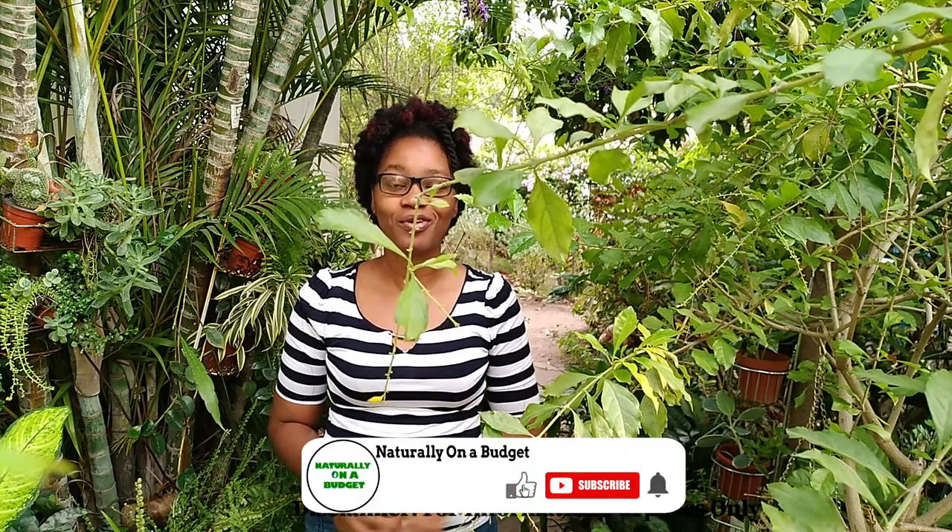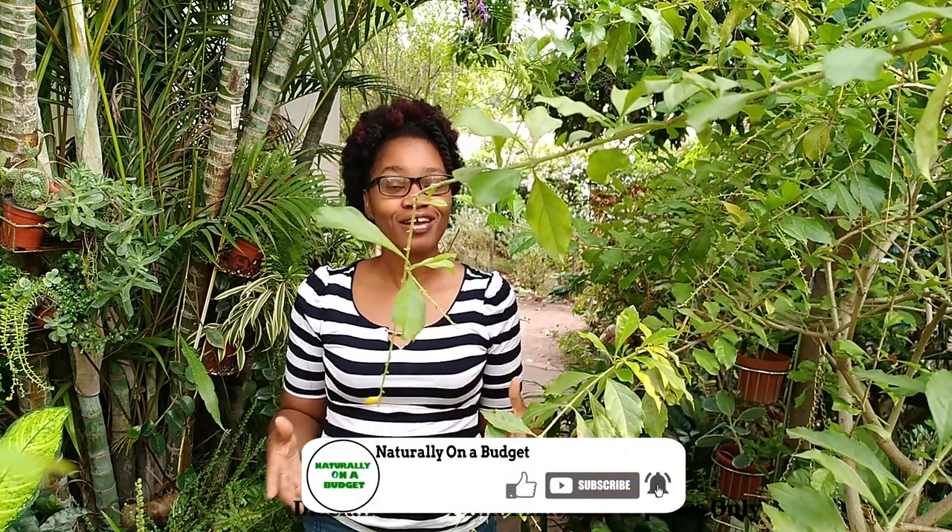Welcome or welcome back to my channel where I share with you what I do to live naturally on a budget. This is another episode in our herb or medicinal plant series, and today I'm going to be talking about the Jamaican dandelion. I'm aware there are a lot of species and some persons call another plant dandelion, but today we're going to zoom in and focus on what the Jamaican dandelion plant looks like and some of the benefits of this versatile Jamaican herb.